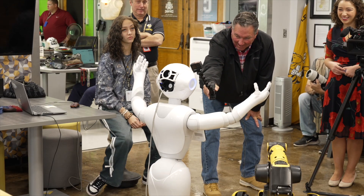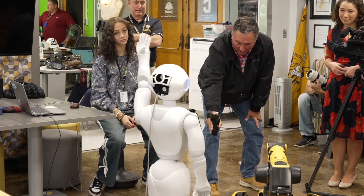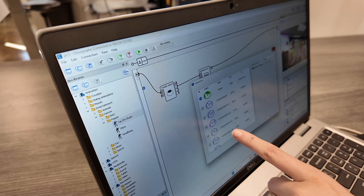Today we're showing off our brand new robot, which is a SoftBank Pepper robot, and it is a social robot. A number of our students have been working on learning how to program it, and it's been a discovery for all of us, and they've got some pretty good moves down with it.